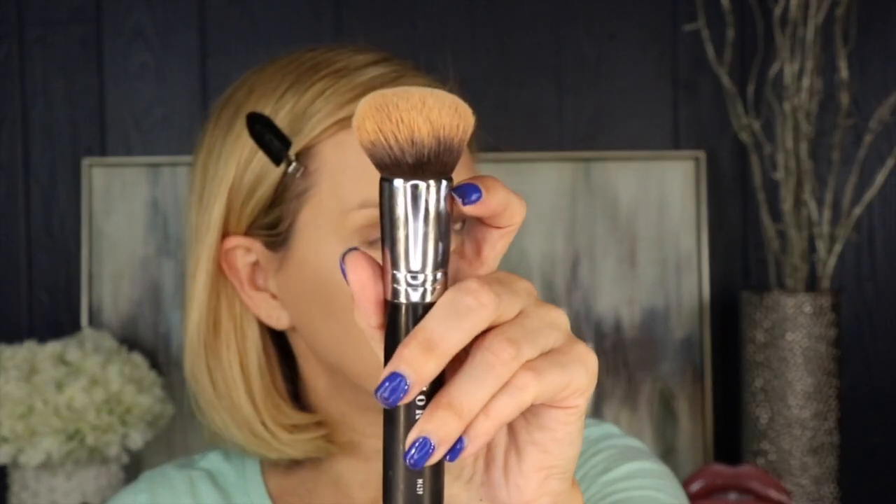Now we've got our foundation on. I went in with the Huda Beauty and the Pure 4-in-1 foundations — I mix those two together — and I used my Morphe M439 kabuki brush to blend it all out. This gives you pretty full coverage, which I like.